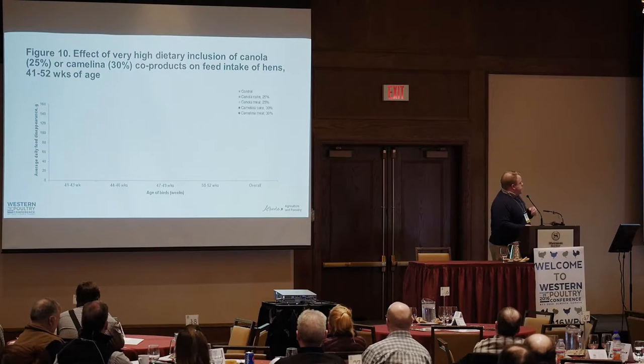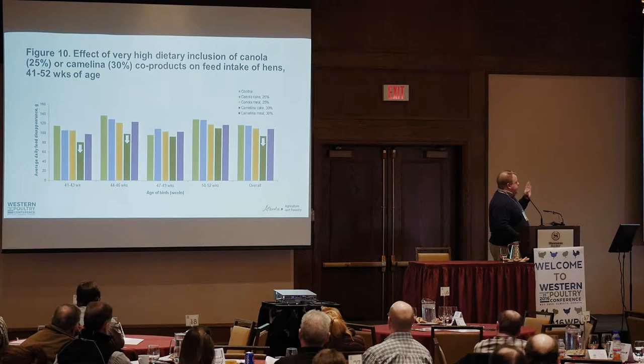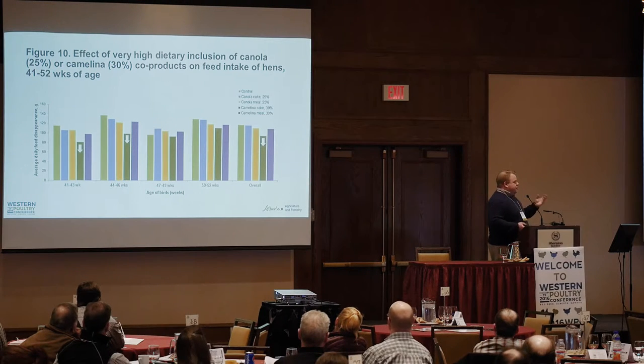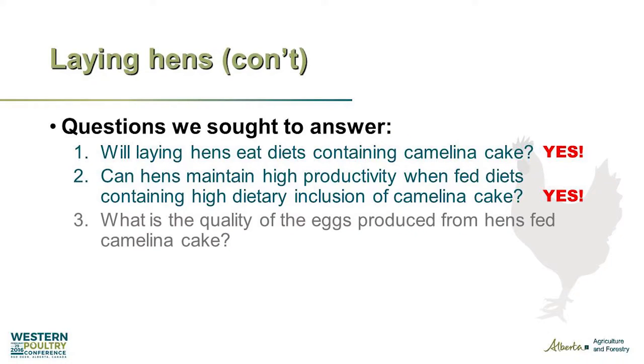In this experiment we fed diets with 25% canola cake or canola meal and compared that to diets with 30% camelina cake — either cake or solvent extracted meal — versus a wheat-soy control. We saw a small statistical reduction in feed intake in the first six weeks but not in the last six weeks. We think that was an adaptation issue, possibly related to a volatile fraction in the oil. Birds on solvent extracted cake did very well. So will they eat it? Yes.